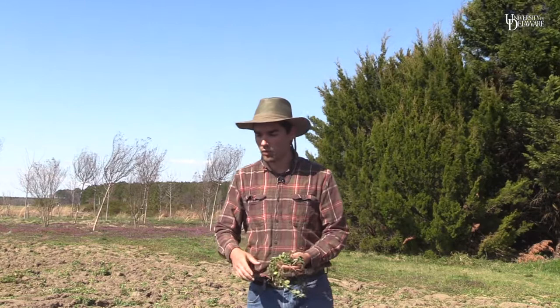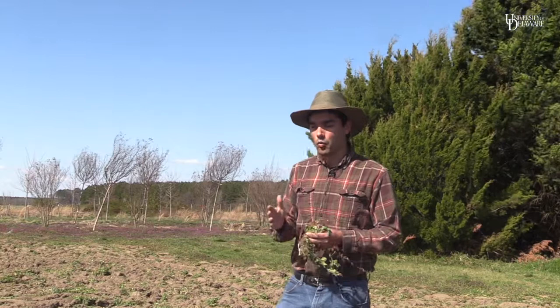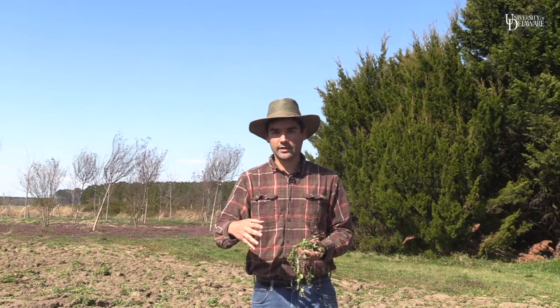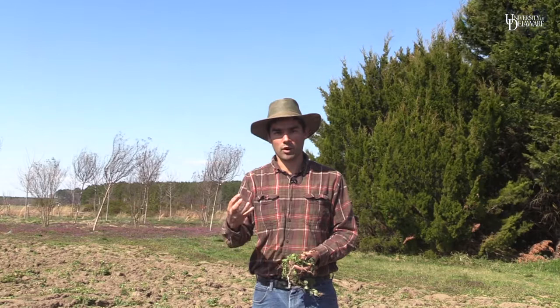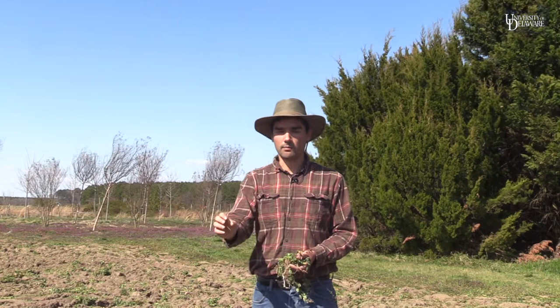Tomorrow this field will be chisel plowed one more time and then leveled, so we'll be ready to plant into it at the end of this week and early next week. When we prepare fields for seed corn maggot, the ideal weather calls for several warm days to get a lot of fly activity so they come in and start laying eggs, followed by a nice gentle rain to keep the field moist for those maggots, then followed by a cool-down so that when we plant we're planting into cold soil and the seed is just sitting there growing very slowly. That gives seed corn maggot as much time as possible to attack the seeds — to pick up on the insecticide and die, or to overwhelm that insecticide and destroy the seed — and that's how we tell treatment differences apart from each other.